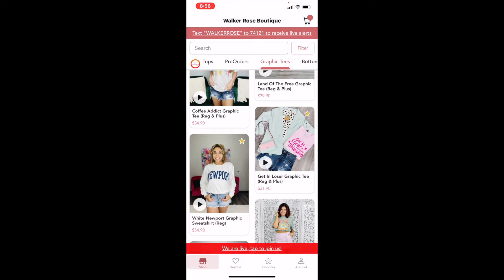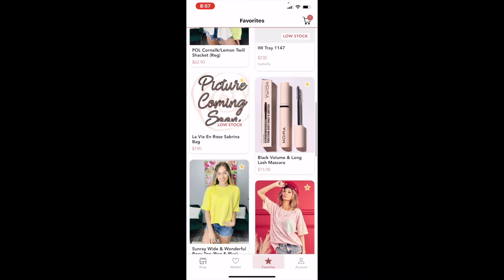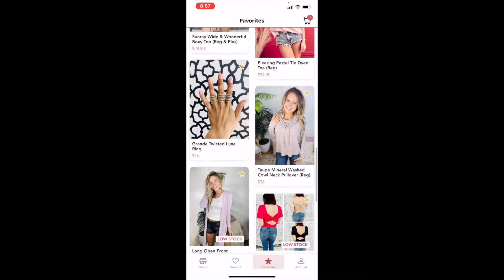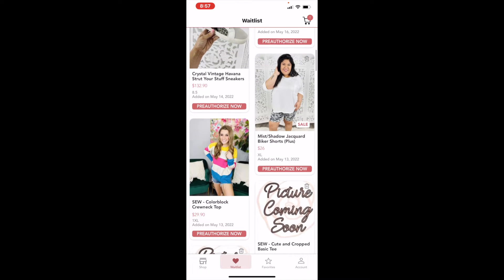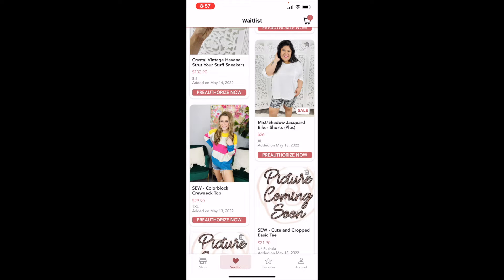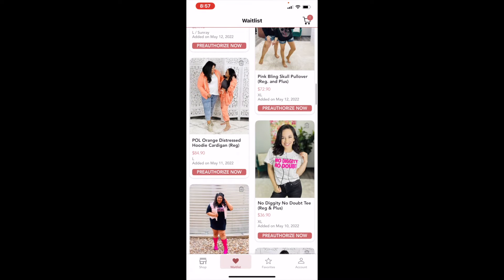You'll notice some items have yellow stars on them — that's because I've favorited them. Maybe I want to purchase them at another time. Down at the bottom there's a star that says 'Favorites.' Every time you favorite something it'll be listed there so you can come back and shop it. The button next to it is a heart that says 'Wait List' — if something is sold out, you can put it on your wait list and get notified when the shop gets it back in.